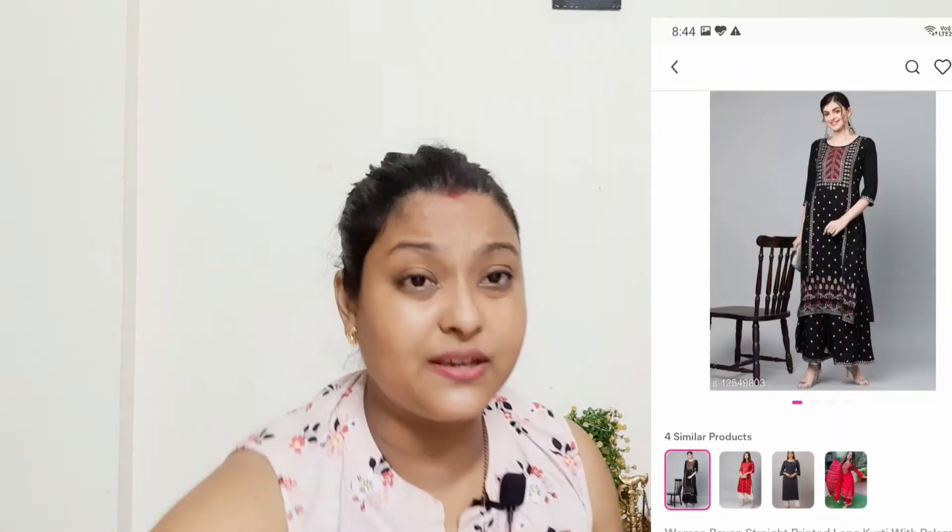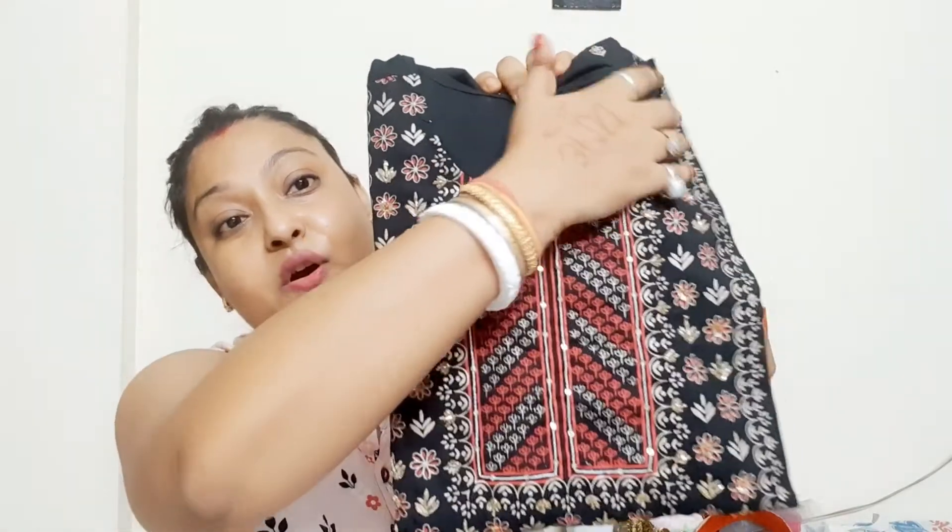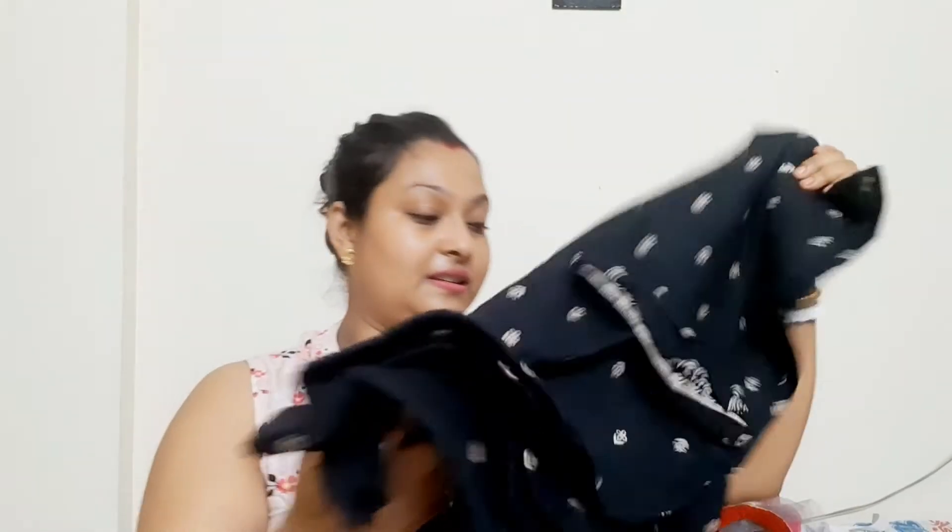Next product — this is a set, and it is also very beautiful. I had seen it once and didn't open it; I just kept it with the wrapper. Big thumbs up to this! I think it is about 550 or 560 rupees. There were also colors available but when I ordered, they were out of stock.